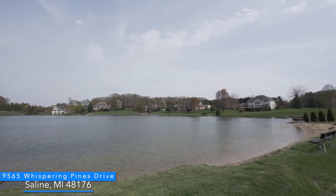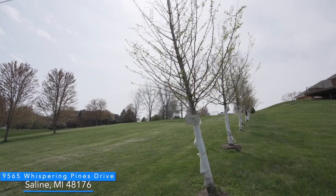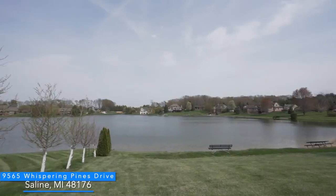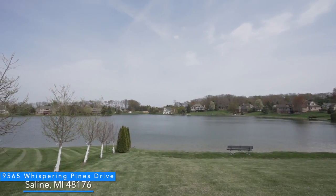You will enjoy Sunset Lake all year round — the beautiful sunsets, fishing in the summer and the winter, and the sledding hill is fantastic.